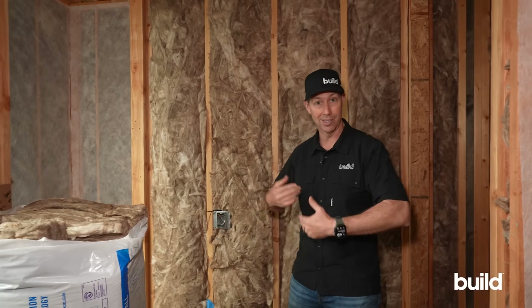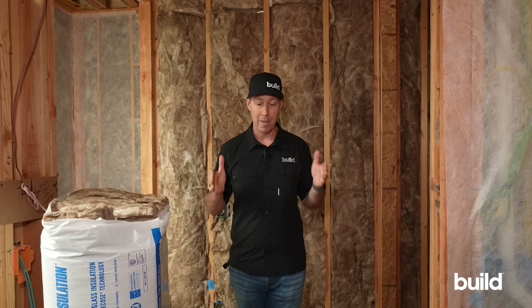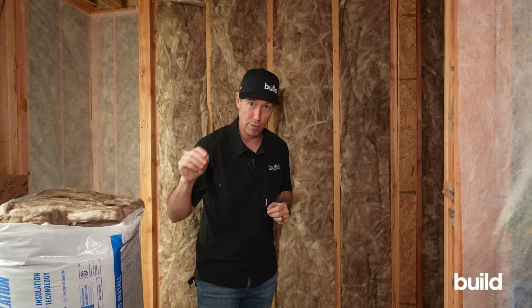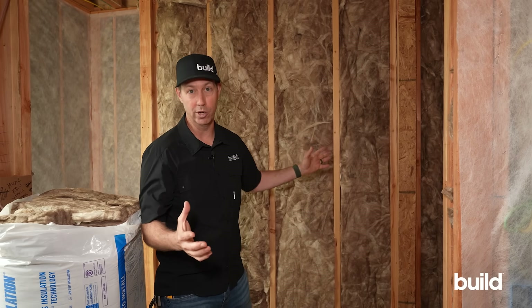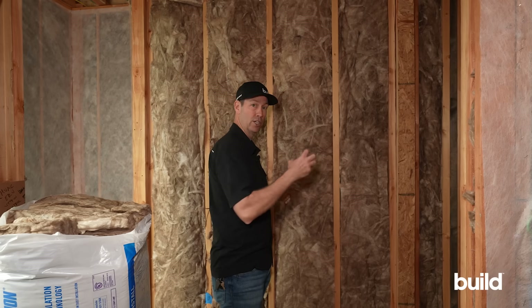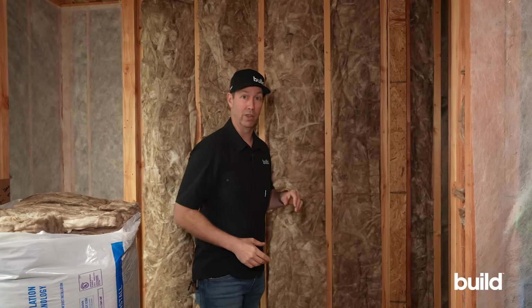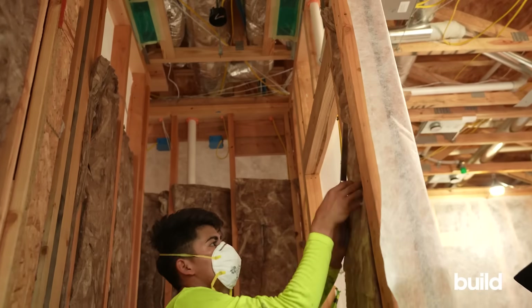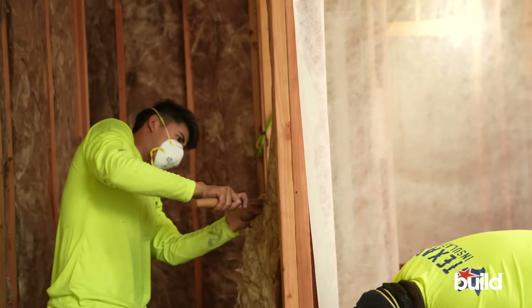Do that before the insulator shows up. The putty padding and sound caulking can be done in stages, but these are all really inexpensive. The third thing to think about is mass — this is where things get a little more expensive. Mass is harder to vibrate. A concrete wall won't vibrate much; a framed drywall assembly vibrates much more easily. The least-cost version of adding mass is going to thicker drywall — I always specify five-eighths instead of half-inch.